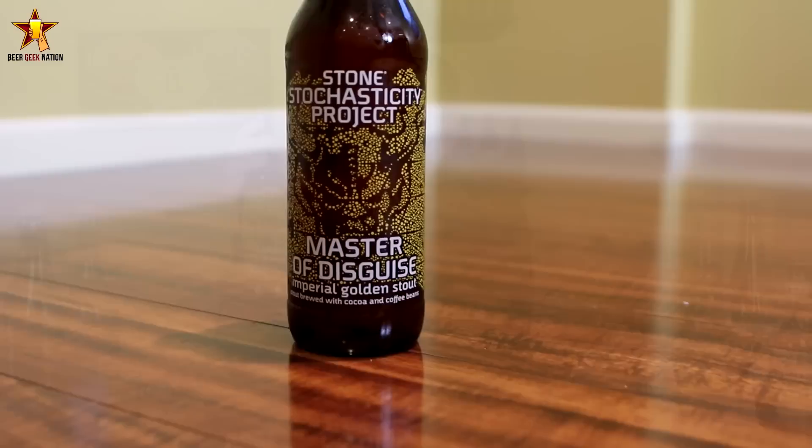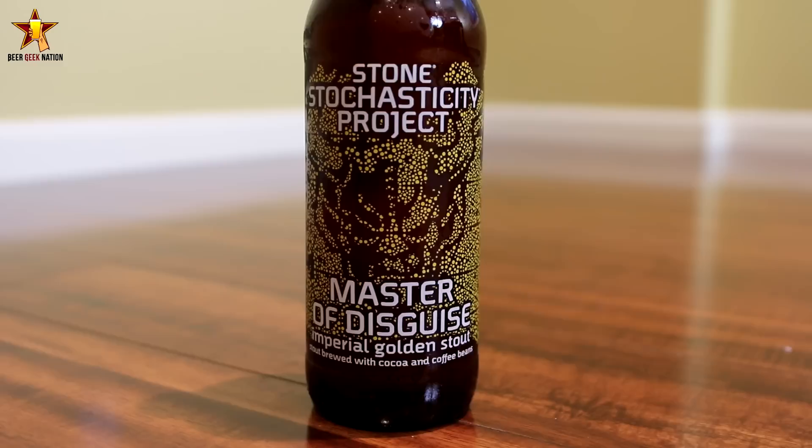Hey guys, welcome back to beergeeknation.com. I'm your host Chris, and today we are looking at a beer that I normally would have probably just written off if it wasn't a Stone product from the Stochasticity Project. This is the Master of Disguise Imperial Golden Stout, coming in at 9.7% alcohol by volume, brewed with cocoa and coffee beans.